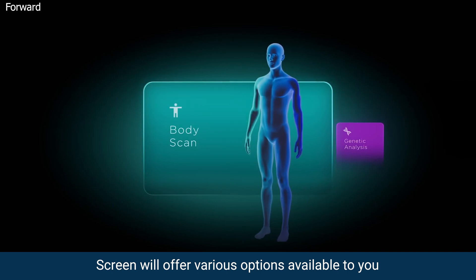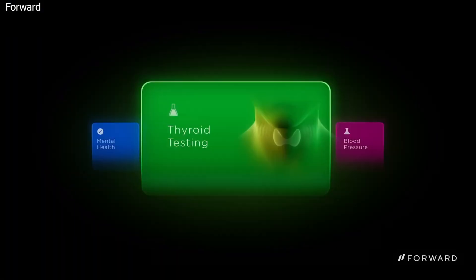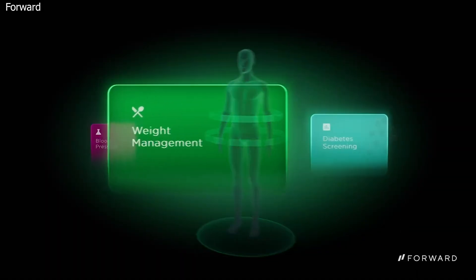The screen will offer different options available to you, such as full body scan, heart health, thyroid testing, blood pressure, weight management, and more.